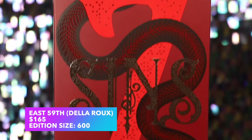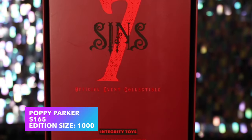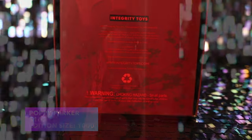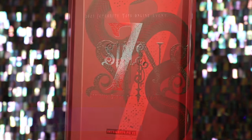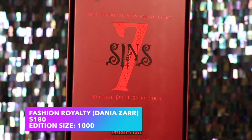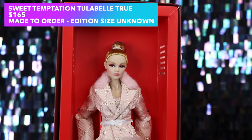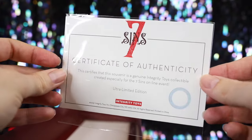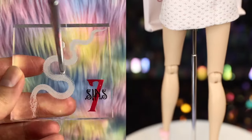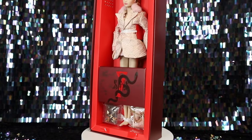The East 59th Della Rue is an edition size of 600 with a W Club pricing of $165. The Poppy Parker dolls were each 1,000 count and also priced at $165. New Face Erin Selsten is priced at $175 and was an edition size of 1,000. The Fashion Royalty dolls, including Donya Zar, were $180 and 1,000 count each. Tula Belle True was made to order and priced at $165, with no production count on her COA. Each doll comes with a clear acrylic stand with a Seven Sins logo in metallic red and a stand pole.